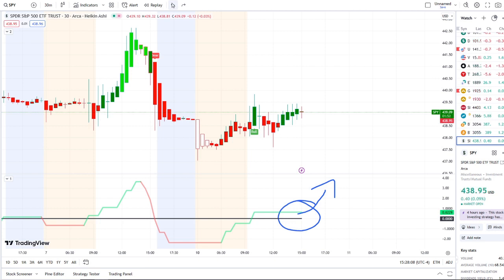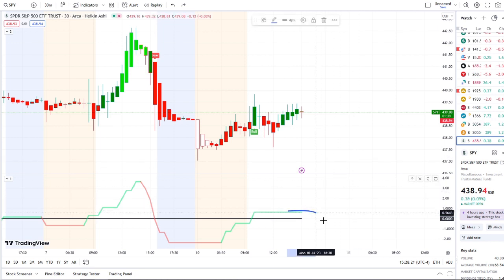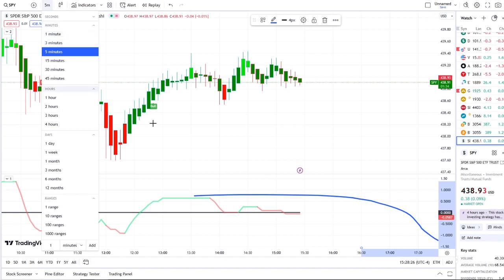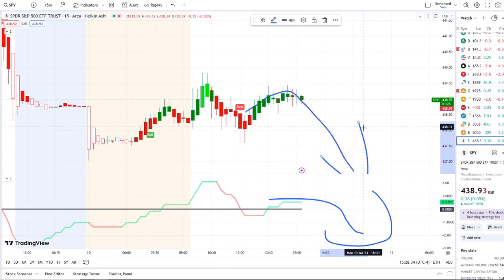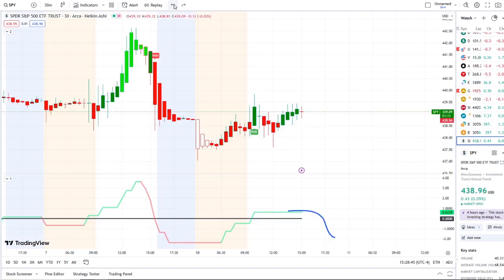Now what are the key levels I would watch? To the downside, the first support level I'll be watching is 438. Below that comes the low of the pre-market at 437. If outflows cross to the downside on the five-minute and the 15-minute pulls back down and this bear indicator holds true, then the next support would be the 435 area.